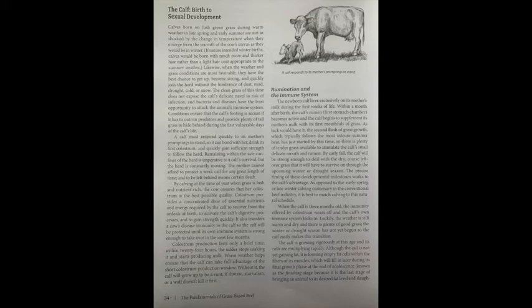Rumination and the immune system. The newborn calf lives exclusively on its mother's milk during the first weeks of life. Within a month after birth, the calf's rumen — the first stomach chamber — becomes active, and the calf begins to supplement its mother's milk with its first mouthfuls of grass. As luck would have it, the second flush of grass growth, which typically follows the most intense summer heat, has just started by this time. So there is plenty of tender grass available to stimulate the calf's small, delicate mouth and rumen. By early fall, the calf will be strong enough to deal with the dry, coarse leftover grass that it will have to survive on through the upcoming winter or drought season. The precise timing of these developmental milestones works to the calf's advantage, as opposed to the early spring or late winter calving customary in the conventional beef industry.